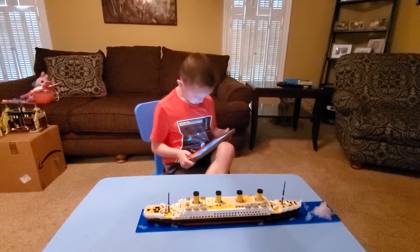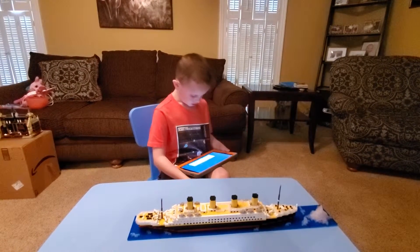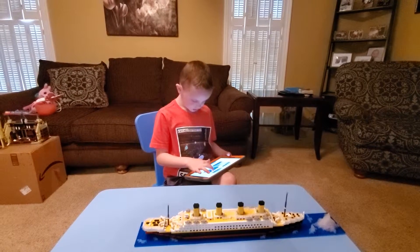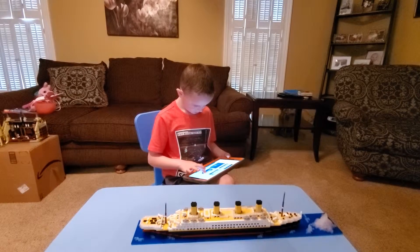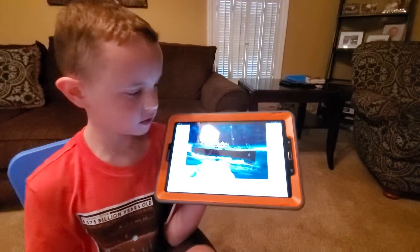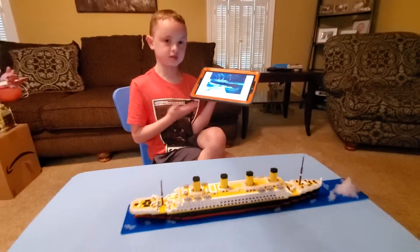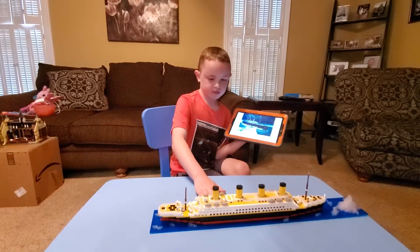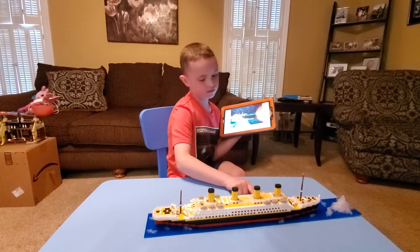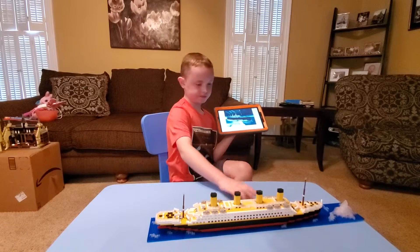I'm going to look for the actual thing. Show me a picture of the Titanic — these pictures should match. Here's a picture of it. This isn't real because in 1912 they had black and white pictures, but this is colored. It's a pretty good picture. It takes up about seven base plates to make this whole ship.